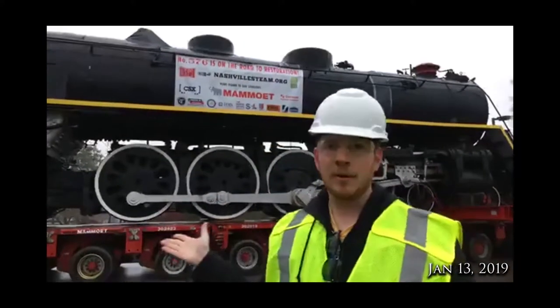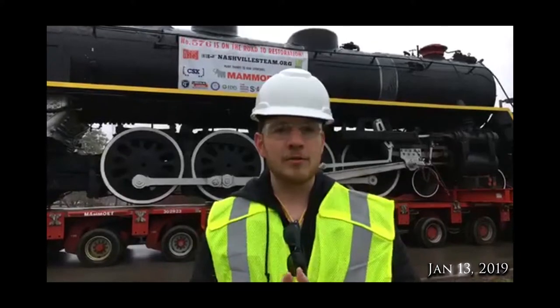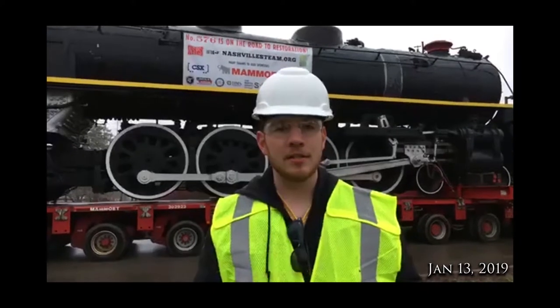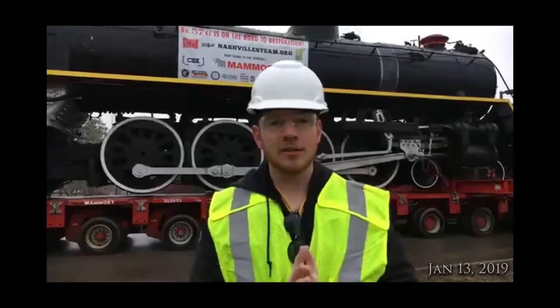This is a great project. It's a fantastic locomotive. We have everything going for us right now. A big thank you to our moving company, Mamut, and also all of our sponsors, especially CSX, RJ Corman, everybody. We really appreciate all your help and assistance to get the project this far.